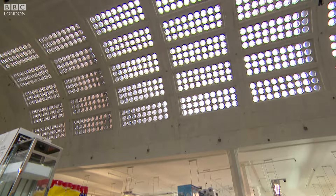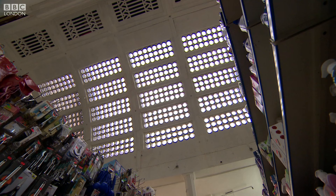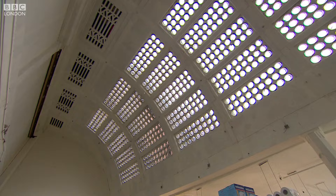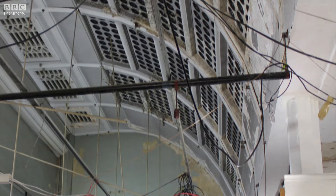And when those ceiling tiles came down, this is what they discovered — an Art Deco vaulted ceiling. This was designed in the early modernist style to bring daylight and ventilation into the heart of a very deep planned department store. A thousand glass lenses letting daylight into the middle of the shop. With architect Benedict O'Looney on board, the hard work began. The glass lenses were covered in black tar.